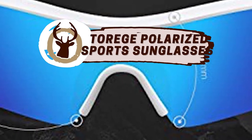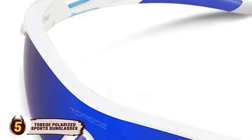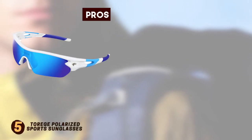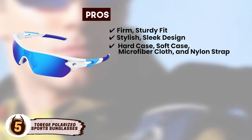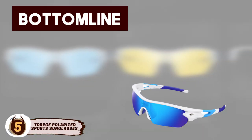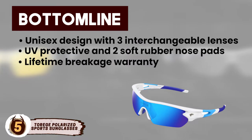First we have Tarije Polarized Sports Sunglasses. A rainbow lens protects from UV rays. A yellow lens enhances light in dark conditions. Blue and clear transparent lenses offer UV protection and keep dust and grime out of your eyes. And the black lens is the one that is polarized, which is most helpful for fishing. Its pros are a firm, sturdy fit and stylish sleek design. It comes with many added components including a hard case, soft case, microfiber cloth, and nylon strap. However, frames are not durable, only one of the five interchangeable lenses is polarized, and some users complain that the frames are tight around the nose. Bottom line: unisex design with interchangeable lenses for versatility, UV protective with two soft rubber nose pads for comfort, and a lifetime breakage warranty on the frame for a no-risk purchase.